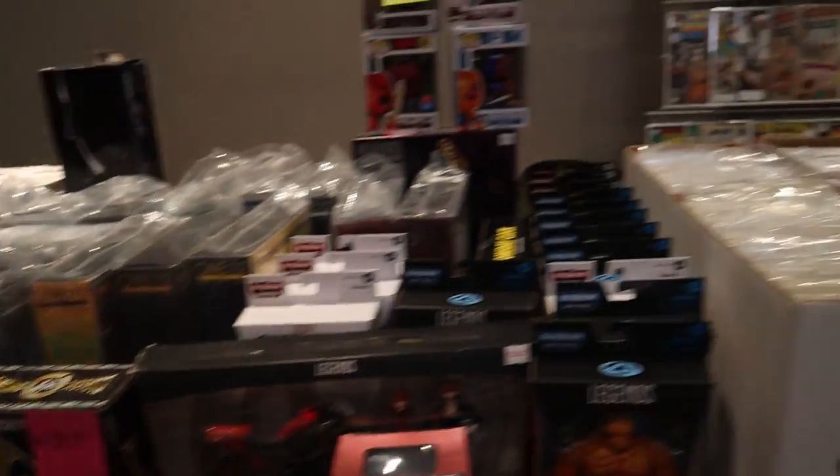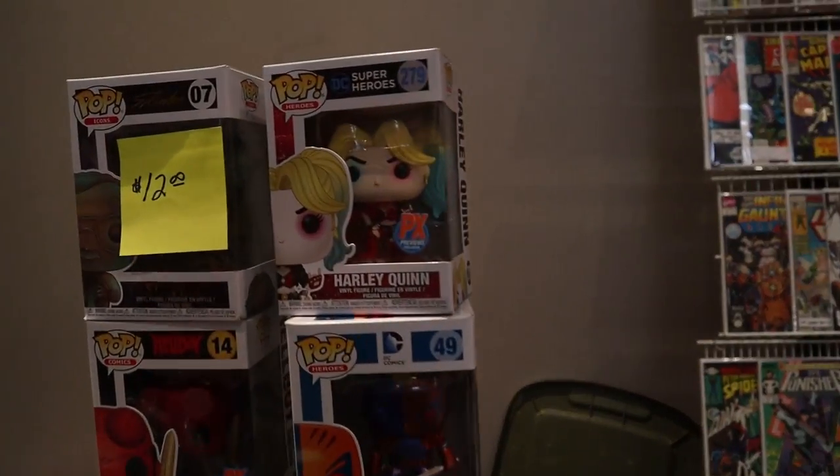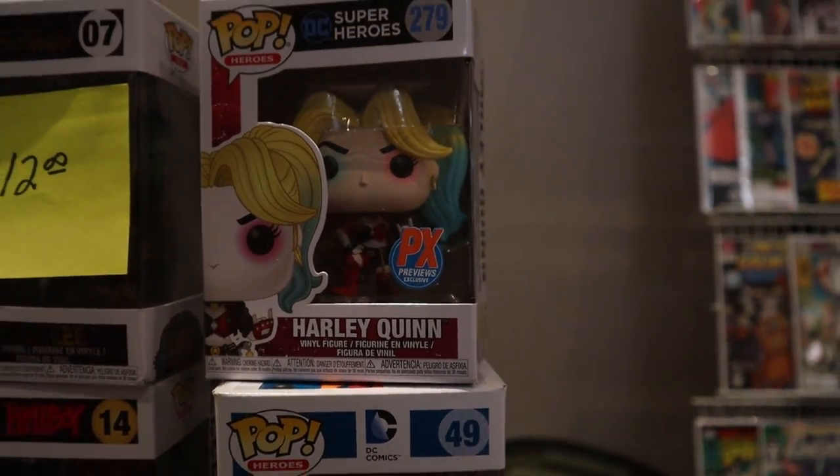We've got a whole pile of figures down here, we've got comics, and then down there they've got some Black Series figures. I'm kind of digging this Harley — I think that's a pretty cool pop.